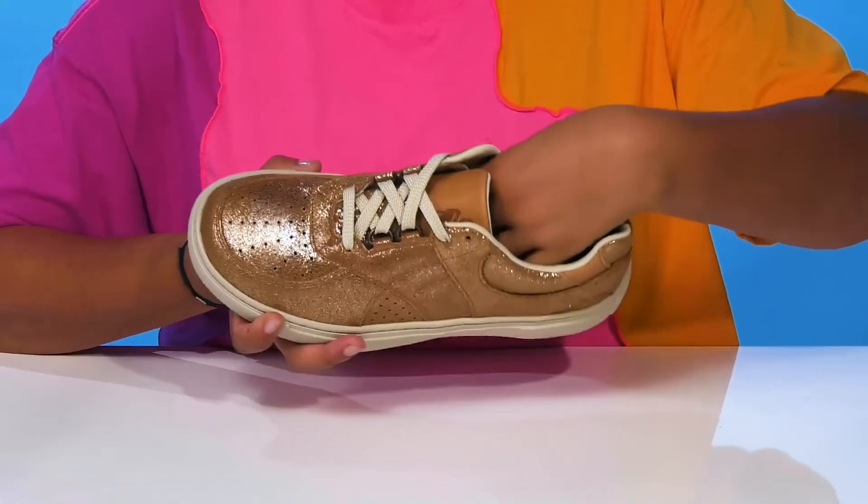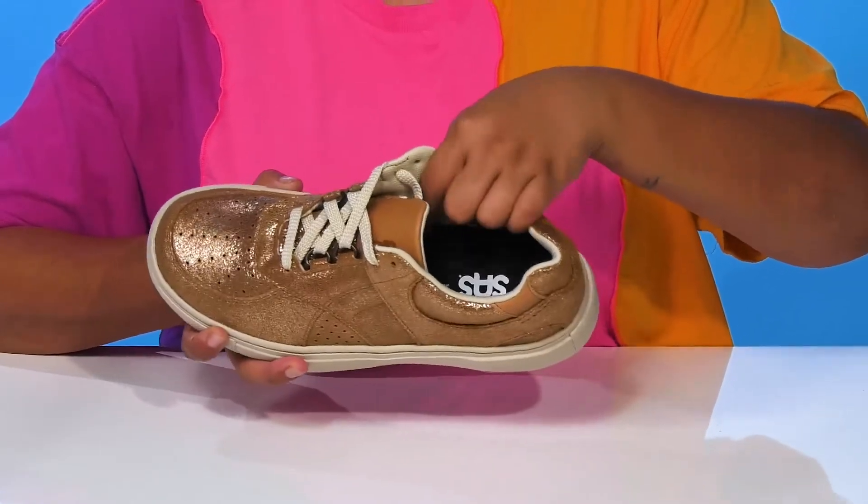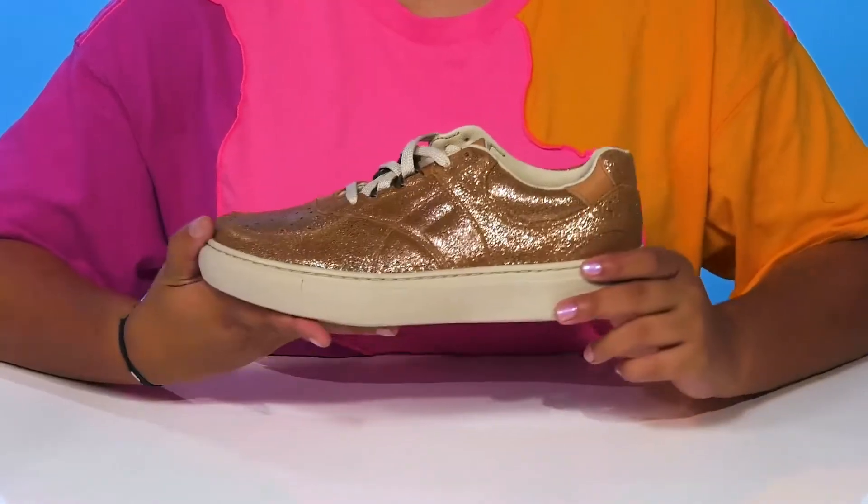That insole will give you a generous amount of cushion while also offering a supreme amount of arch support to give you all-day comfort.